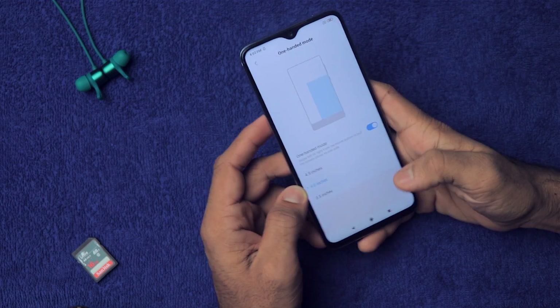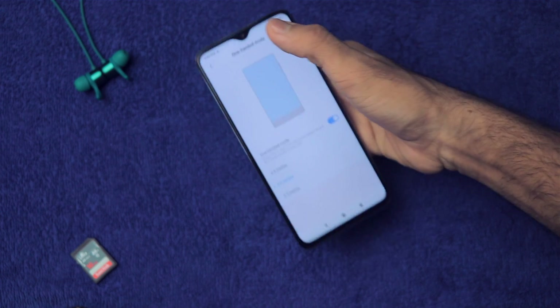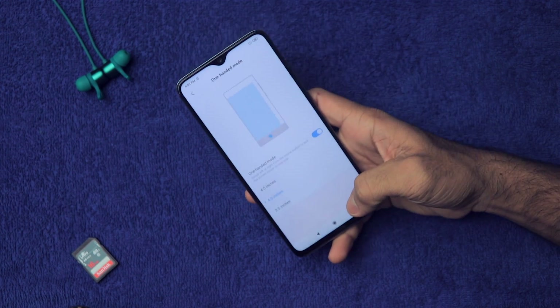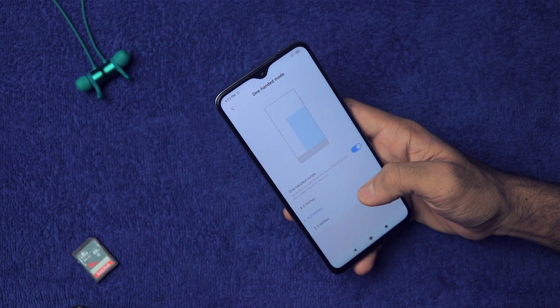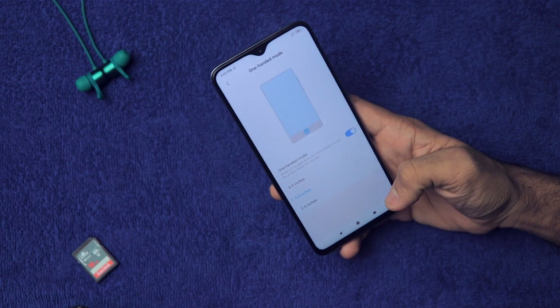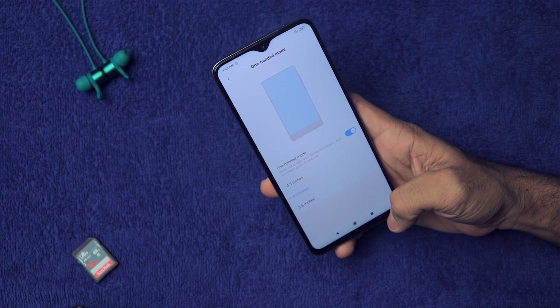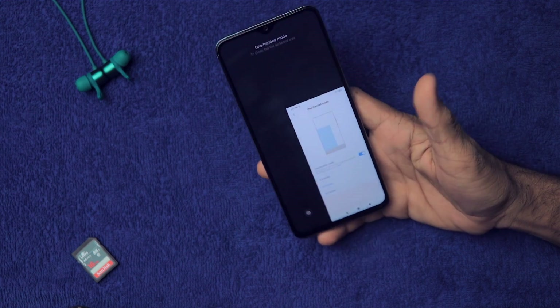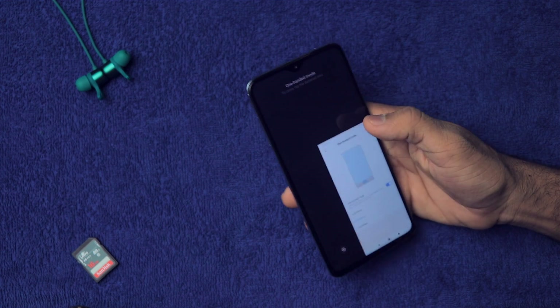One Hand Mode is a very awesome feature. If you want to use your smartphone with just one hand and need to reach the top of this large display, enable this setting and choose a comfortable size — for example 4 inches. When you swipe from the middle to the right, you get a small screen and can properly reach all four corners.